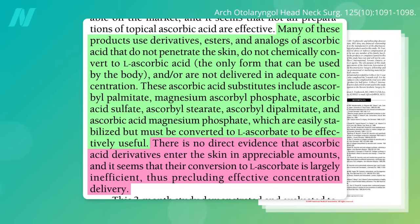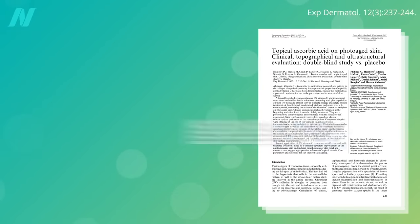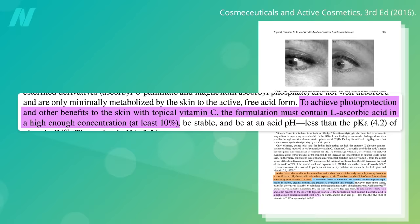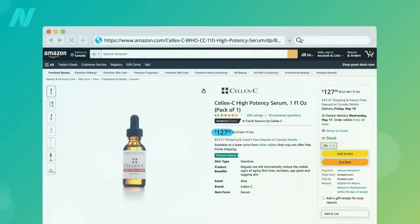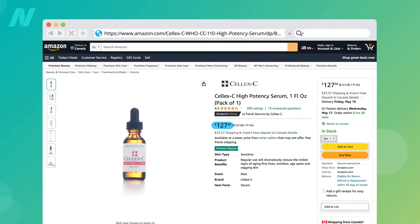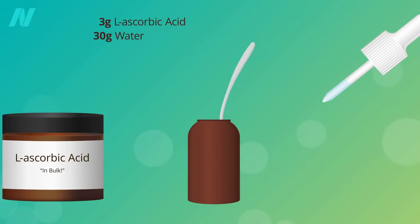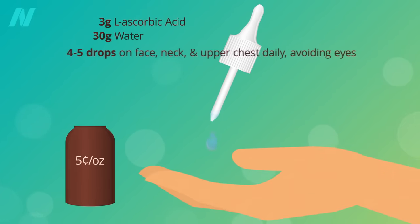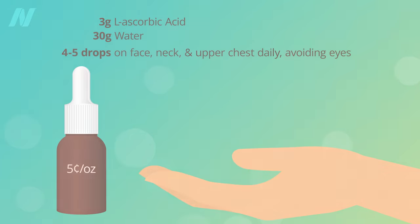The good news is that you can make your own. Although vitamin C concentrations as low as 3% or 5% have been shown to have anti-wrinkle effects in split-face or split neck and arm studies, 10% is recommended. The 10% solution used in this study retails for a ridiculous $127 per ounce. You can make a DIY solution more than 2,000 times cheaper simply by buying L-ascorbic acid in bulk and mixing 3 grams into 30 grams of water at a cost of about a nickel per ounce. You can mix it in an eyedropper and drip 4 to 5 drops on the palm of your hand and use your fingertips to apply over your face, neck, and upper chest daily. Just be careful not to get any in your eyes.